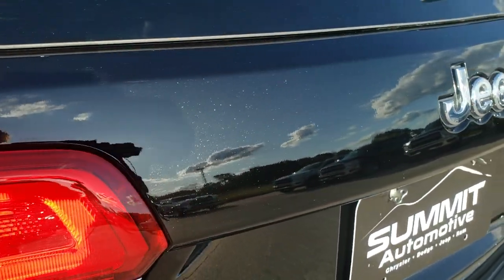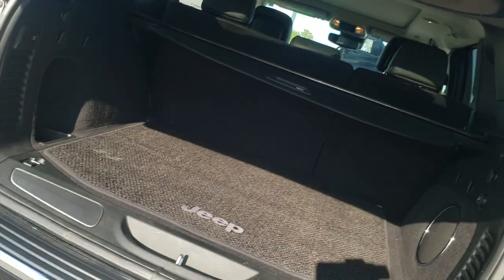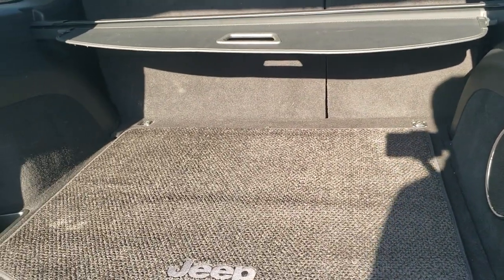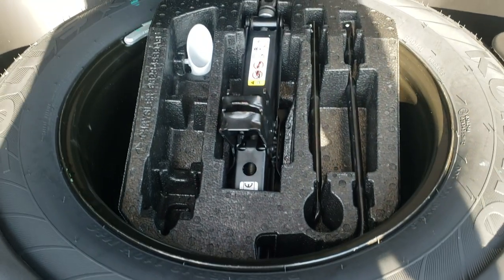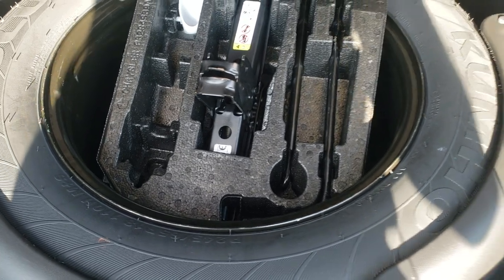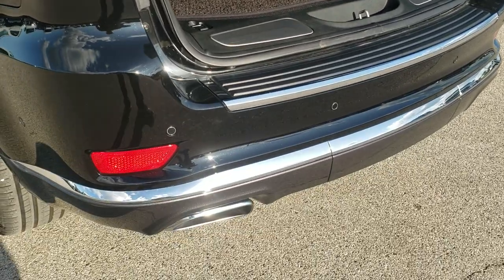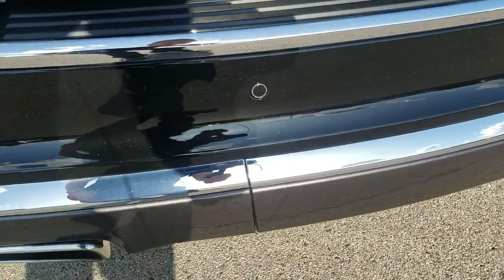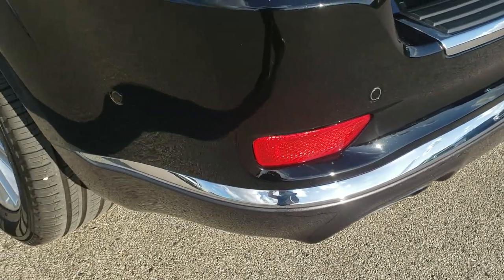Diamond Black's got just a little bit of metal flake in it, not as much as Brilliant Black used to. The Summit package gives you the power liftgate. Has the factory subwoofer, factory floor mat back here, has the sunshade. Spare tire and jack. To get this gate down, you press this button — it'll beep at you three times then it'll come on down. This one does have a towing package. We have the hitch cover on it right now, but it does have the receiver hitch, four pin, and seven pin wiring. You can see it has the reverse parking sensors and the dual rear exhaust with the chrome tips.